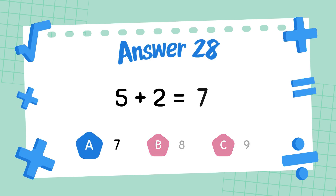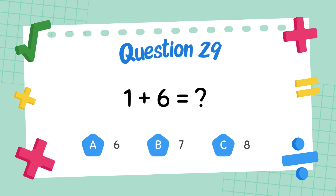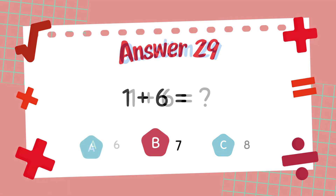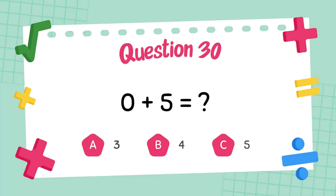What is 1 plus 6? The answer is 7. What is 0 plus 5? The answer is 7.